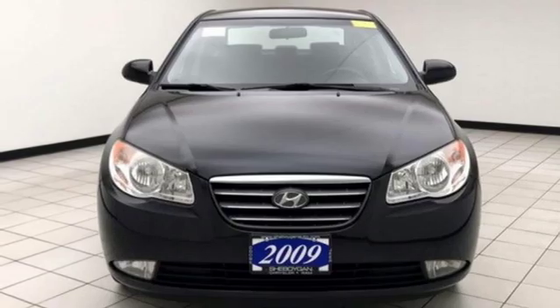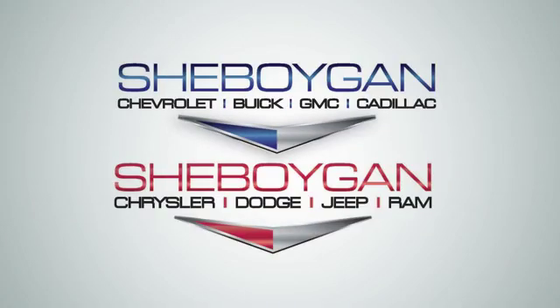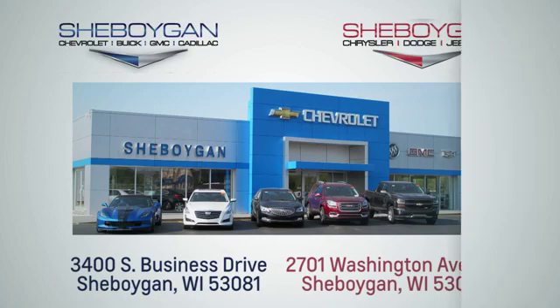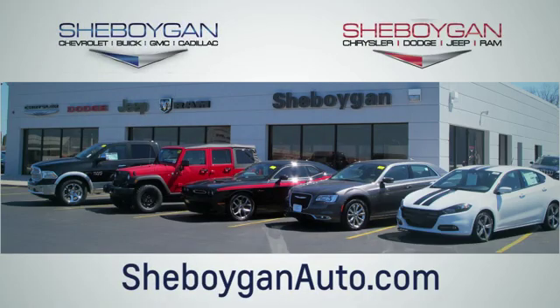See it for yourself when you take it for a test drive. Choose Sheboygan Auto. We are conveniently located at 3400 South Business Drive or at 2701 Washington Avenue in Sheboygan, Wisconsin. SheboyganAutos.com.